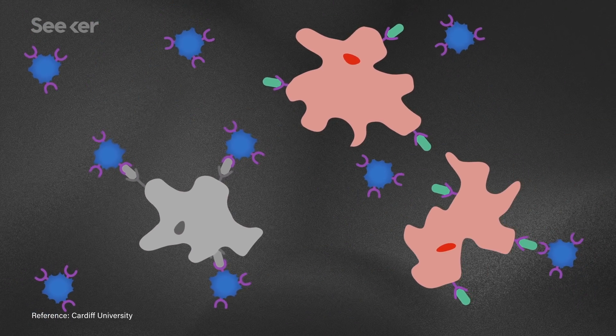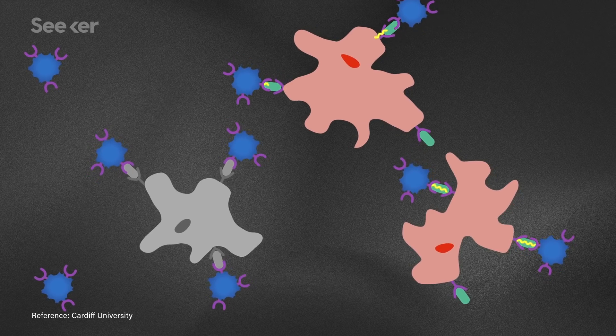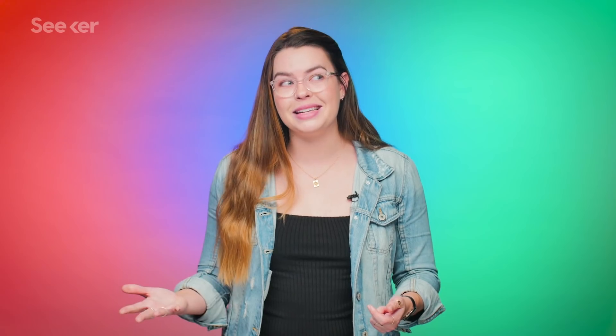The team even successfully genetically engineered other T-cells from the blood of cancer patients to target MR1. These T-cells then proved successful in killing the patient's own tumor cells in a dish.